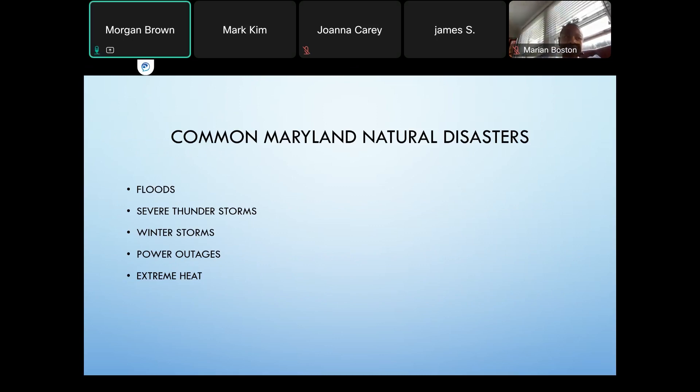Some common natural disasters that occur in Maryland include floods, thunderstorms — which are pretty common especially in the summertime — winter storms, power outages, and extreme heat.